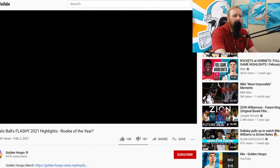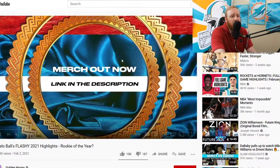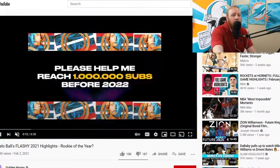Shout out to Golden Hoops — he's got 647,000 subscribers. Gosh darn. One day we will get there. One day. But here we go.